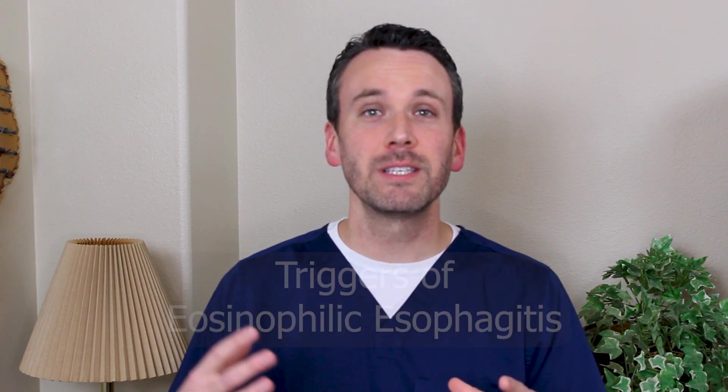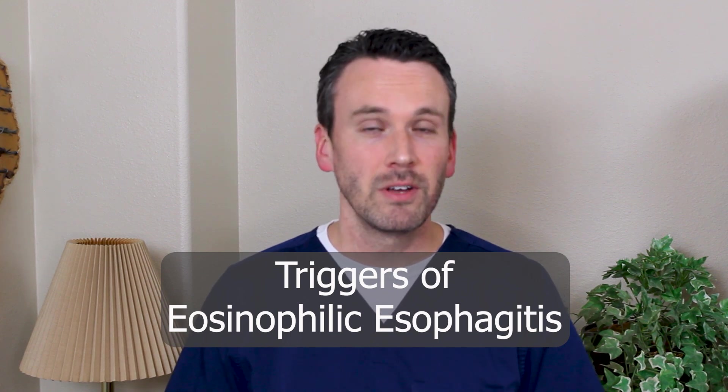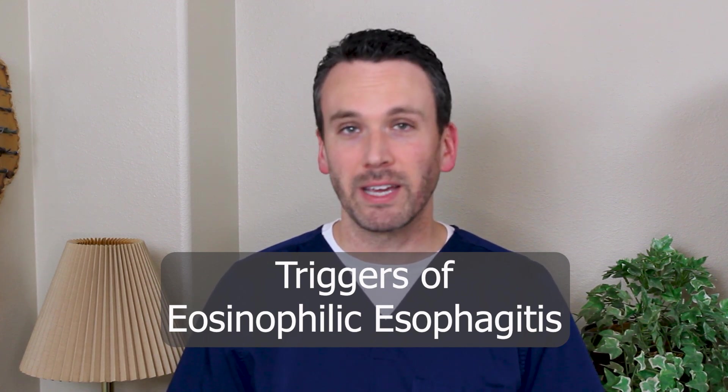If you suffer eosinophilic esophagitis, you may have noticed that at times your symptoms seem to worsen. Why is that? We're going to discuss the reasons that eosinophilic esophagitis is triggered, and at the end of this video I'll highlight an important immune mechanism that has not triggered eosinophilic esophagitis and why that is so important.